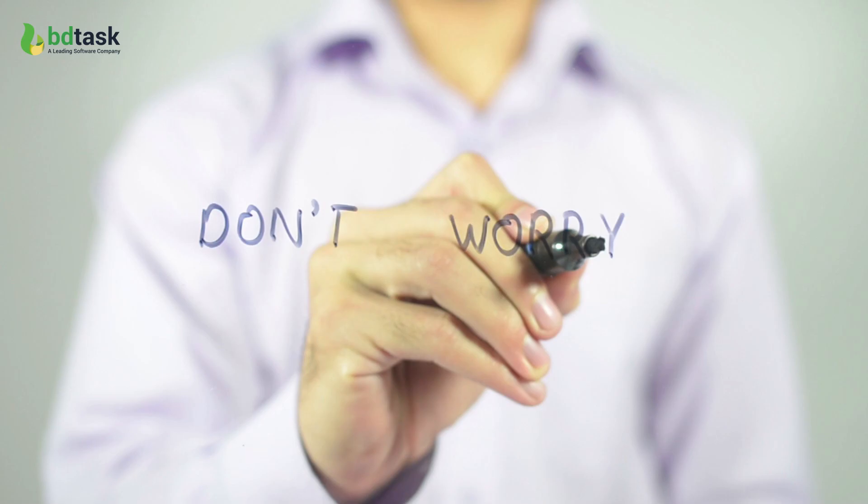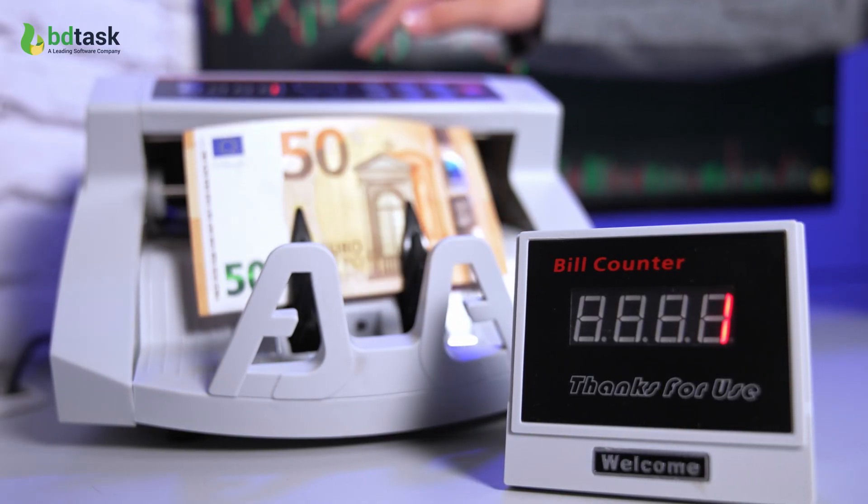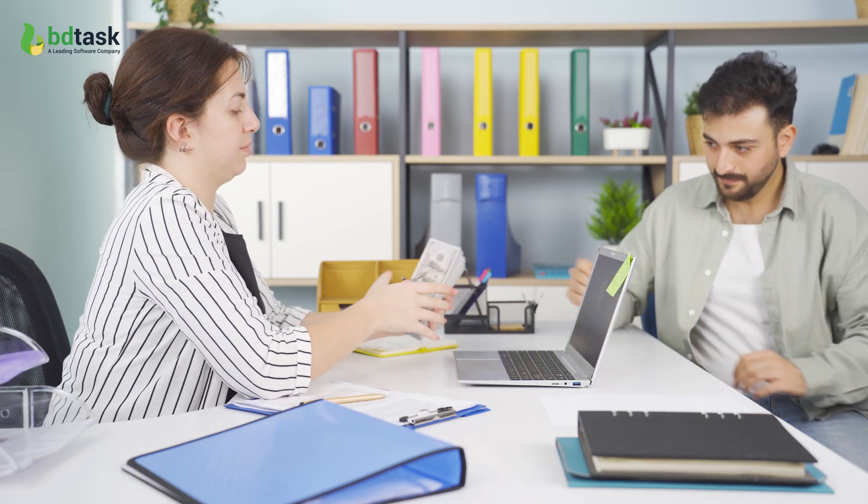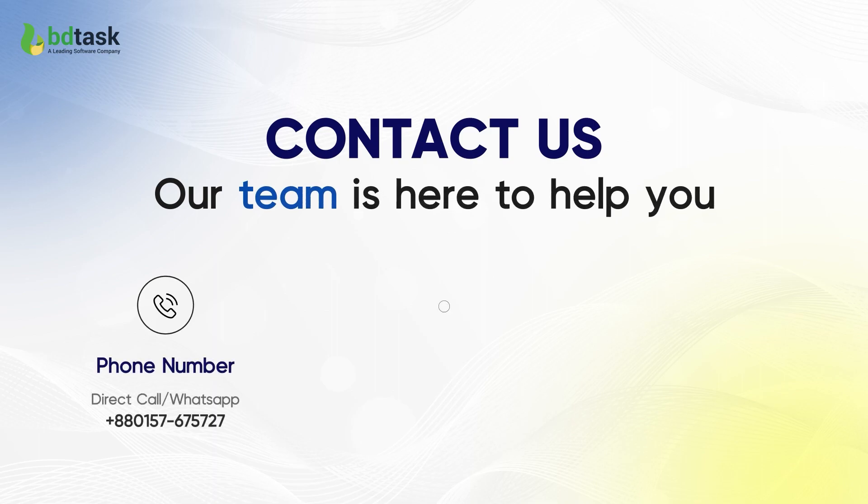But don't worry — Finai's general accounting system integrates all the transactions and solves this very smoothly and effortlessly. Finai: a reliable core banking software.